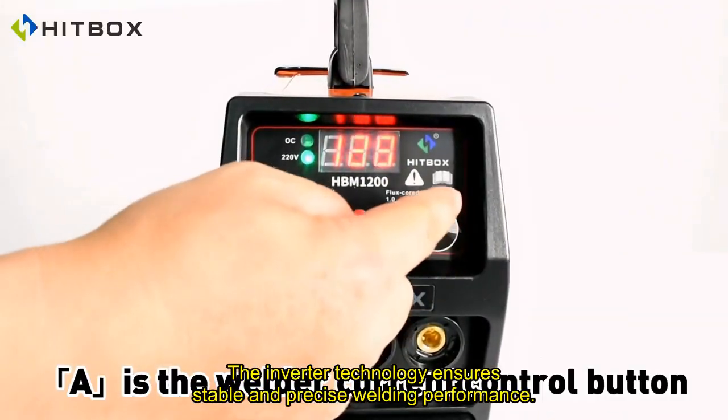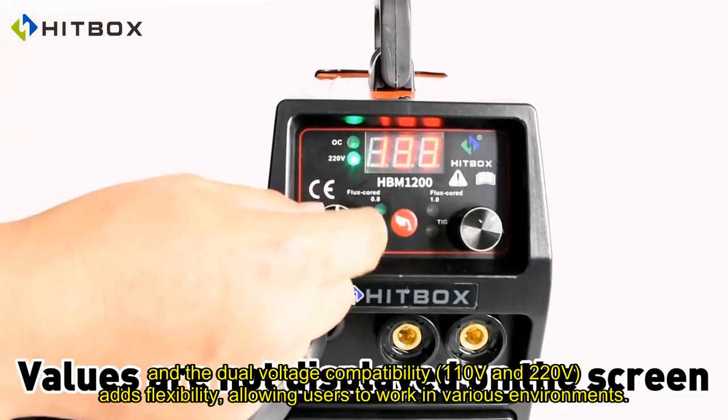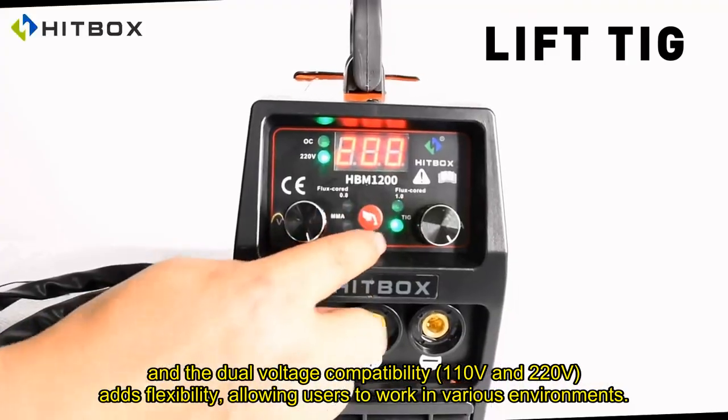The inverter technology ensures stable and precise welding performance, and the dual-voltage compatibility — 110 volts and 220 volts — adds flexibility, allowing users to work in various environments.